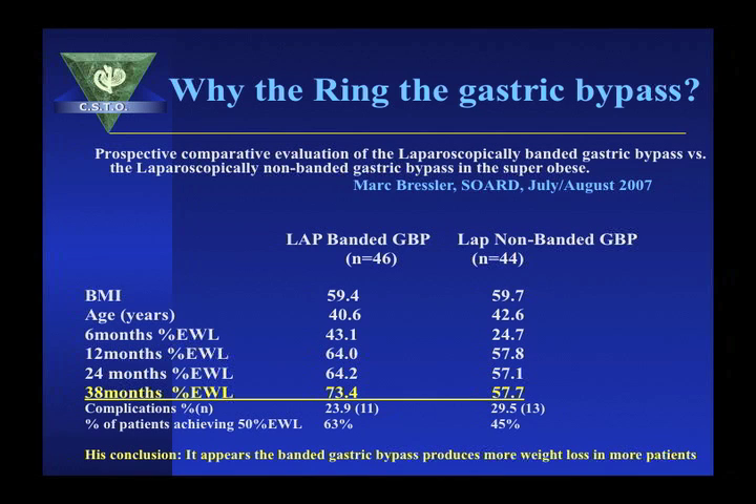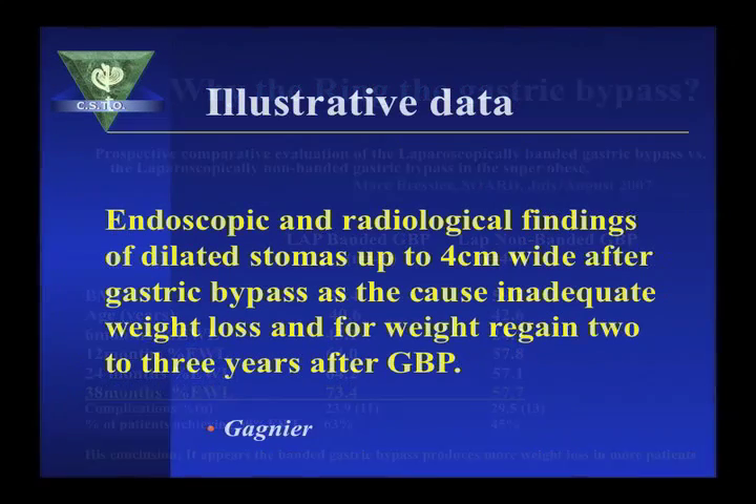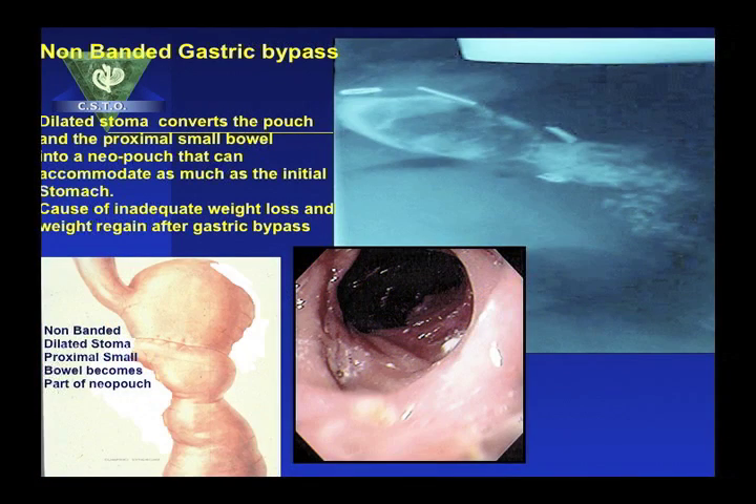Others have done comparative prospective evaluations, among them Bresler, Kavar, and Howard. Bresler did a study comparing weight loss in the super-obese and showed that excess weight loss with the banded gastric bypass was 73% as opposed to 57% without the band. Endoscopic evaluation of non-banded gastric bypass shows that the non-banded stoma stretches up to 4 cm. When that stoma stretches, the proximal jejunum becomes part of the reservoir, defeating the restrictive component of the bypass procedure.